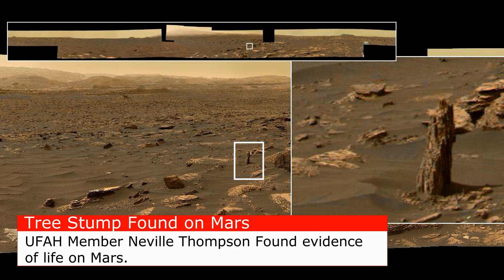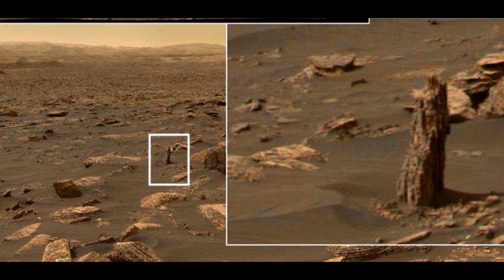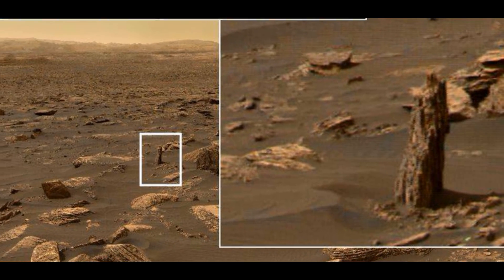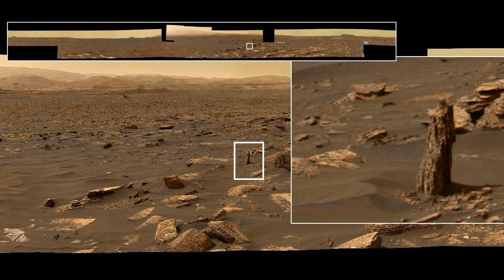Hi, this is Thomas from Mars Moon Space TV. I am back with an awesome, undeniable picture of what once was life on Mars. You are looking at a tree stump here. This one is pointed out by the godfather of all anomaly hunters, a UFAH member — United Family of Anomaly Hunters — no one less than Neville Thompson. This is truly an amazing picture.